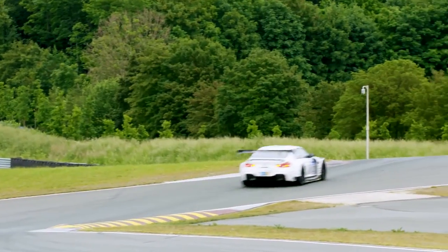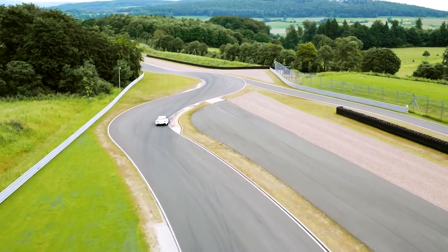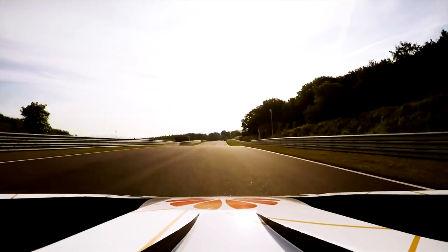The BMW M6 GT3 has been competing since early 2016. Because it was developed for customer racing, it has to perform on virtually any track, in sprints as well as endurance races.